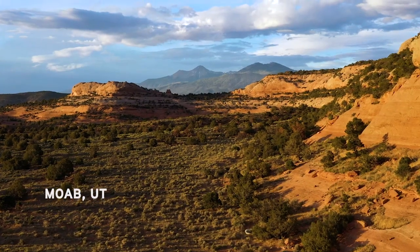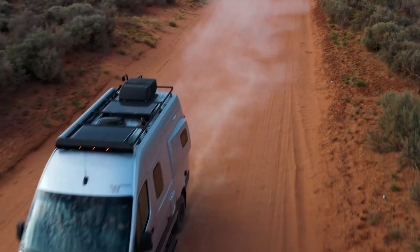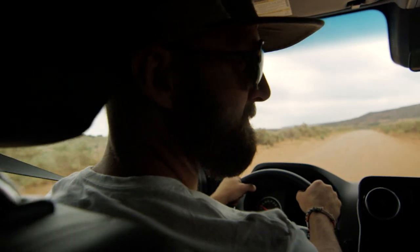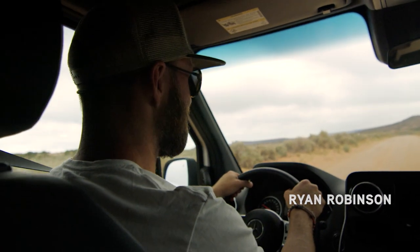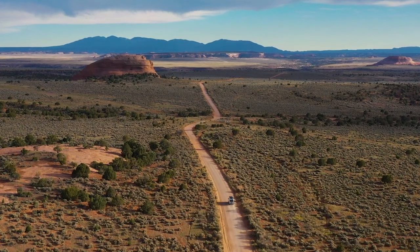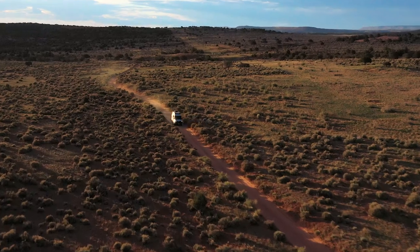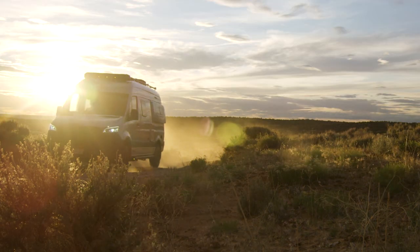Moab is one of the most incredible locations for adventure sports in the world. I'm Ryan Robinson. I am a professional highliner, photographer, and adventure athlete. We are heading down to Moab in the RV to set up a highline over the Looking Glass Arch, and we came here because of how unique this place is.